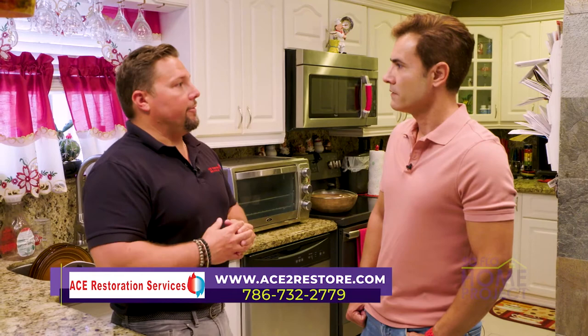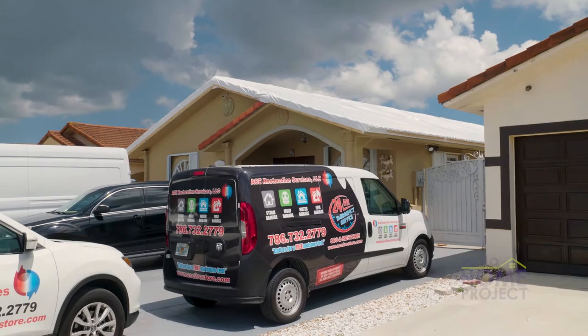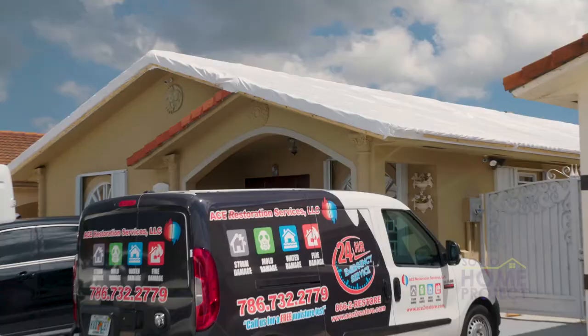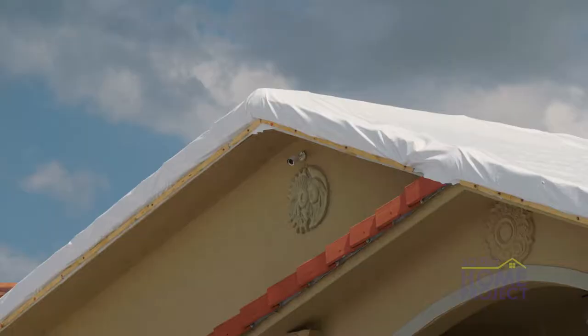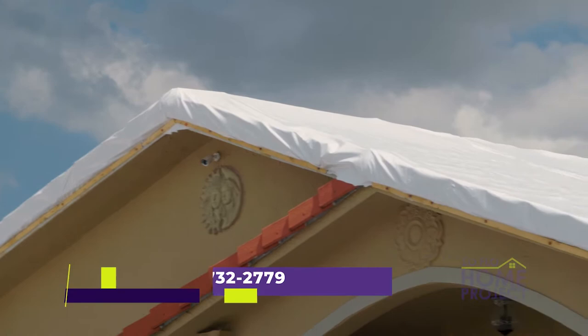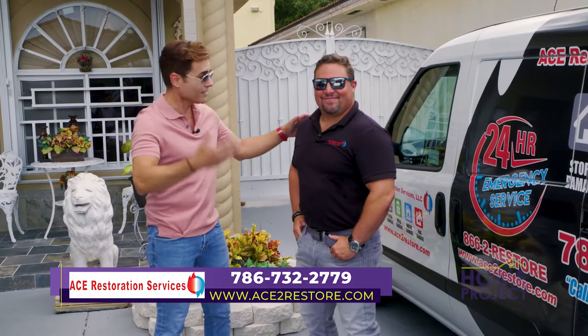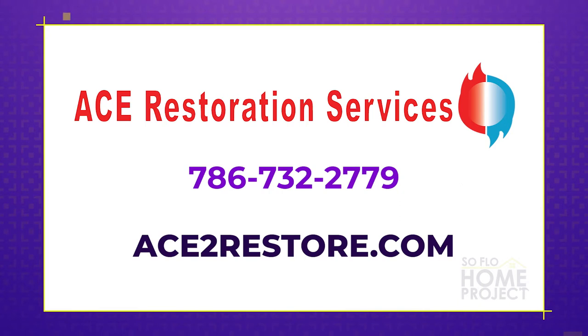When I pulled up to the house, I saw the white roof — and it wasn't snow in South Florida — that's a shrink wrap. Let's go outside so I can show it to you. On the inside the area was much smaller, but on the outside you had to shrink wrap the entire roof. This is the shrink wrap we were discussing — it's important when you do a shrink wrap that it comes out very firm so it shrinks to the exact size of the roof. More importantly, you must document the damage before you cover it up. To contact ACE Restoration Services, call 786-732-2779 or visit Ace2Restored.com.